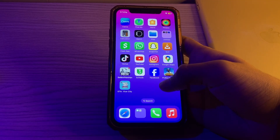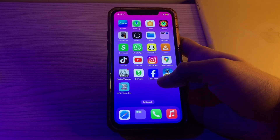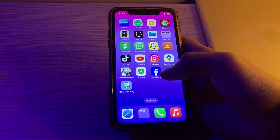Our first step is to restart the app. Close the Facebook app and then reopen it, and see if this worked or not. If this still doesn't work, then move on to the next step.